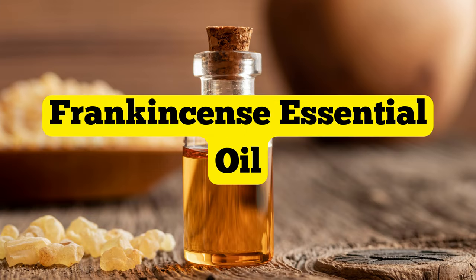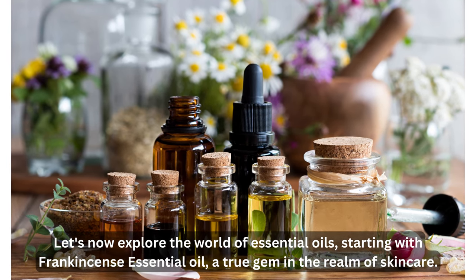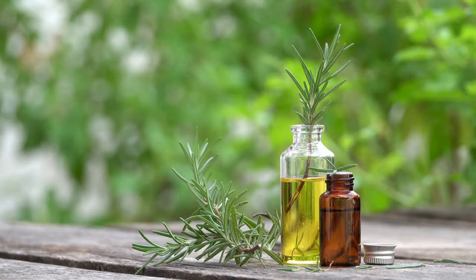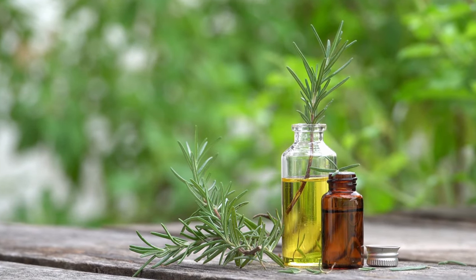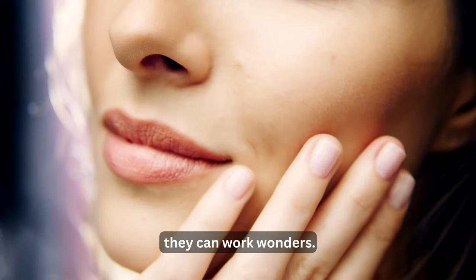Oil number eight: frankincense essential oil. Let's now explore the world of essential oils, starting with frankincense essential oil, a true gem in the realm of skincare. Essential oils are like the potent essence of plants, and when blended with carrier oils like the ones we've discussed, they can work wonders.